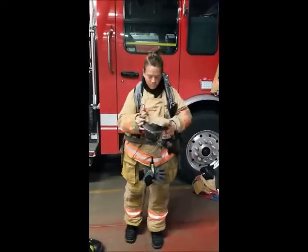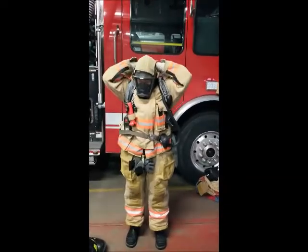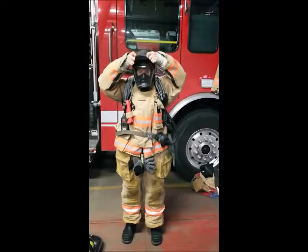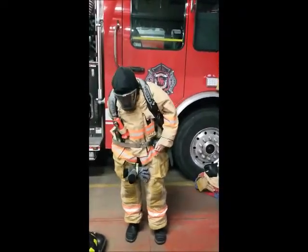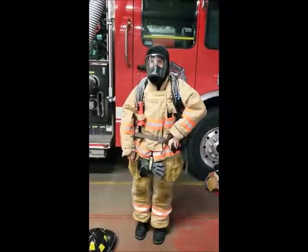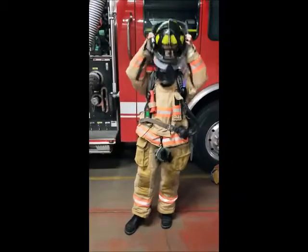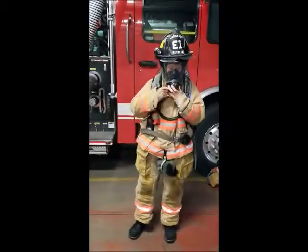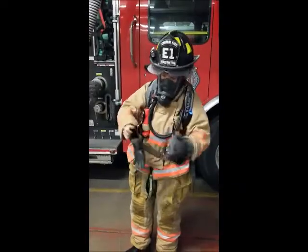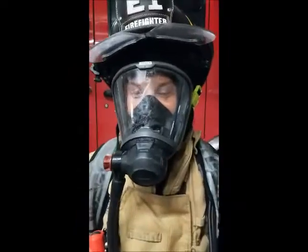Then the next thing she's going to do is put her mask on, and then pull that hood sock back over everything so that everything's protected. The bell that you heard was the SCBA turning on. Now we're going to put on our helmet. And now Ashley's ready to go into a fire. Thanks a lot, Ashley.